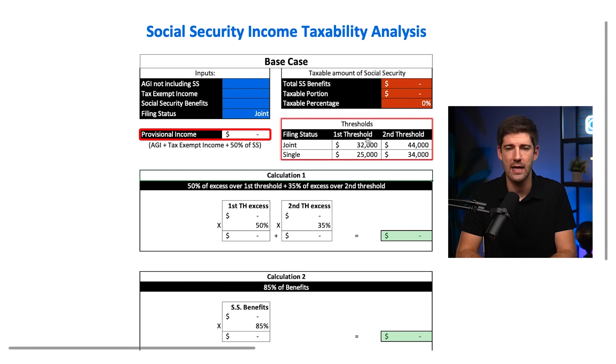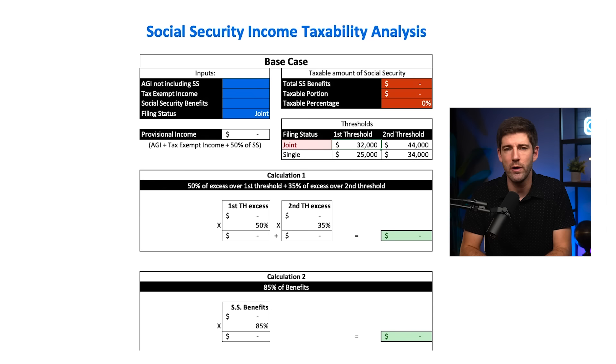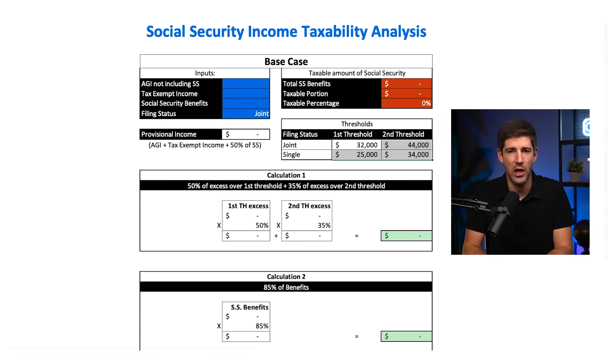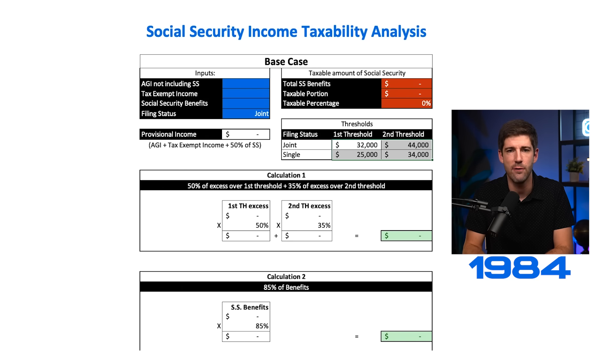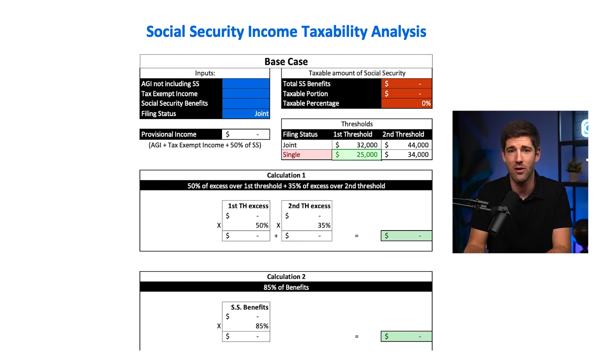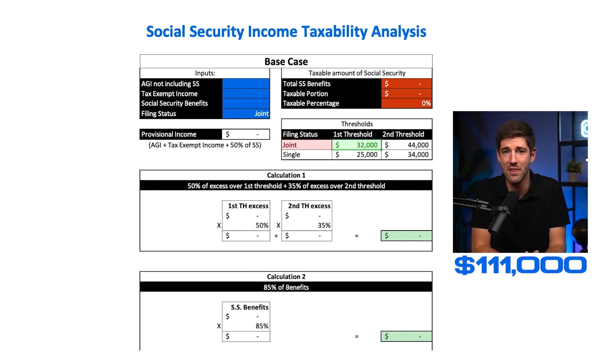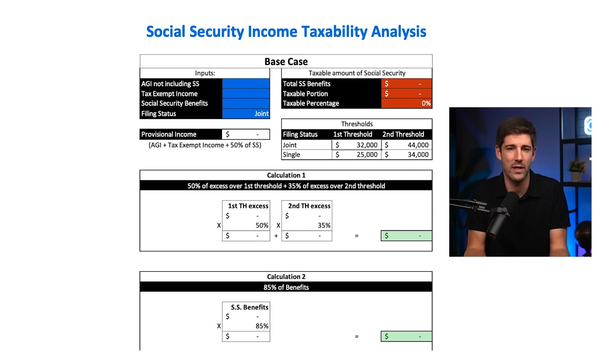The first path your provisional income can take involves two thresholds. For single filers, the first threshold is $25,000 and the second is $34,000. For joint filers, the first is $32,000 and the second is $44,000. Those thresholds haven't changed since they were first instituted in 1984 — they haven't been adjusted for inflation in 40 years. At just 3% annual inflation, that first single threshold of $25,000 would start at $84,500, and the first for joint filers would be almost $111,000.